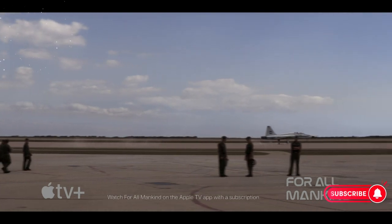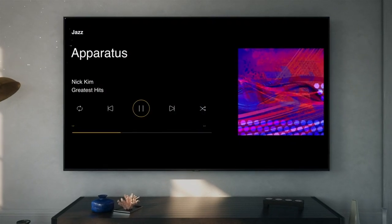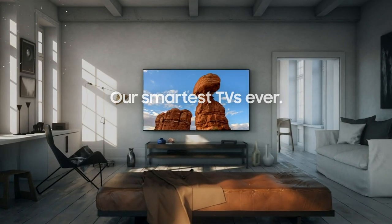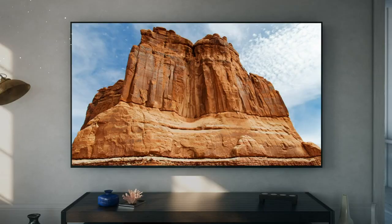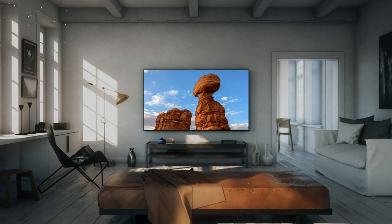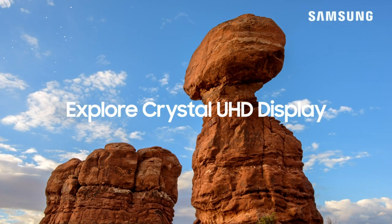HDR high dynamic range technology takes the visual experience to new heights, as it optimizes brightness levels and provides an extensive color range. As a result, users can enjoy their favorite movies, shows, and games with the utmost realism and depth, immersing themselves in a world of entertainment like never before.